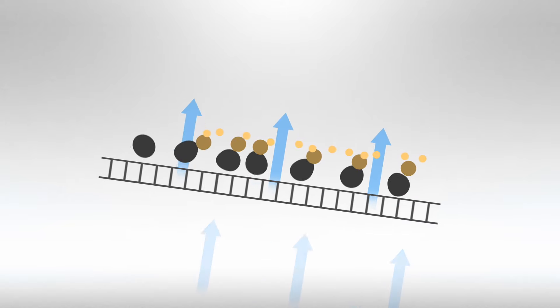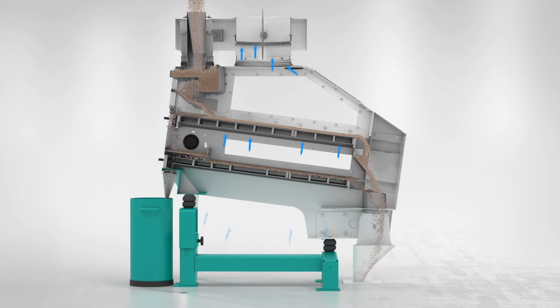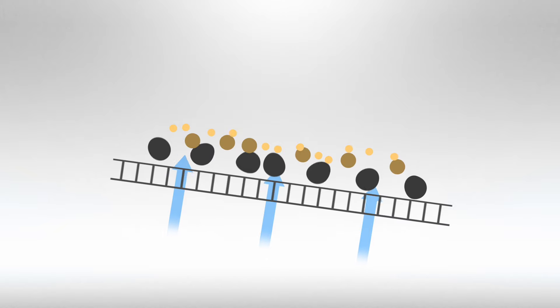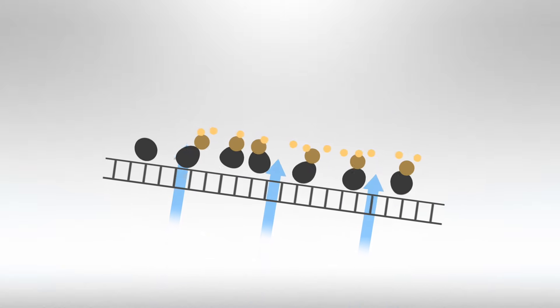Additionally, an air stream flows upwards through the separating decks and the product. The lighter product is lifted due to the air stream, while the stones remain down on the wired mesh screen and move upwards to the stone outlet driven by the throwing action.